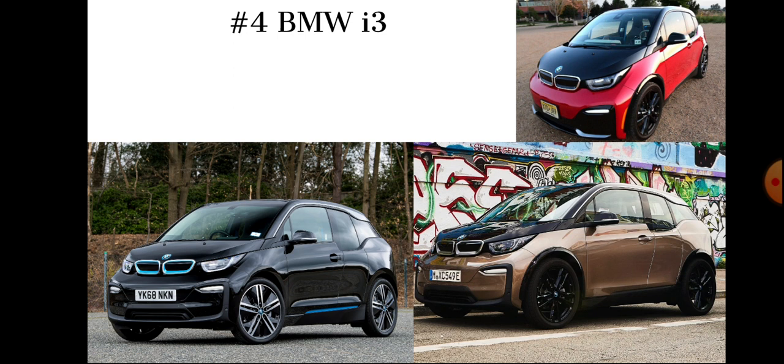The i3 is also electric, but it's very, very interesting — it doesn't even have rear doors. That makes it even more complicated. It's just very weird, very strange, and very unlike anything else BMW has made. Maybe they should have made an electric 3 Series instead of this, because it's priced just below the M3.